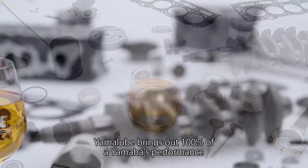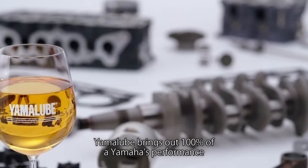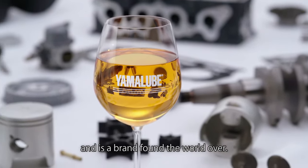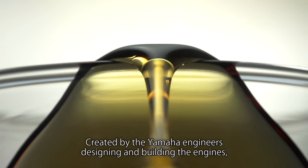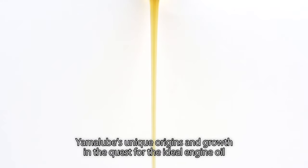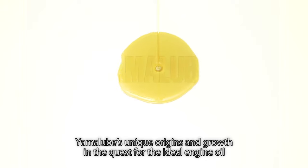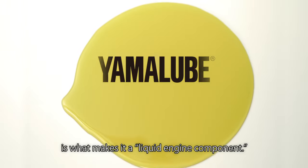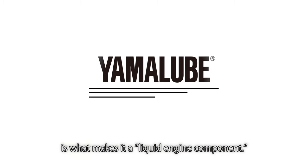This is the standard we adhere to when creating Yamalube marine oil. Yamalube brings out 100% of a Yamaha's performance and is a brand found the world over, created by the Yamaha engineers designing and building the engines. Yamalube's unique origins and growth in the quest for the ideal engine oil is what makes it a liquid engine component.